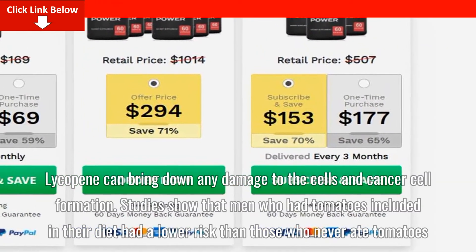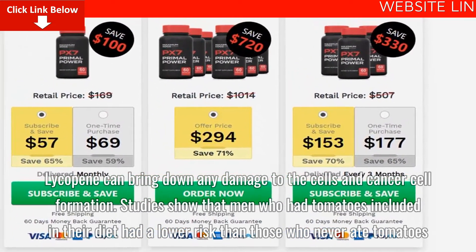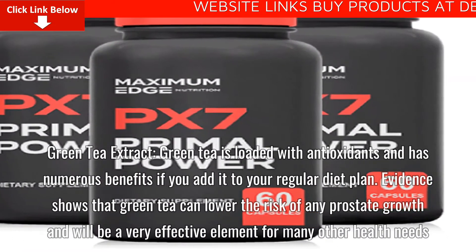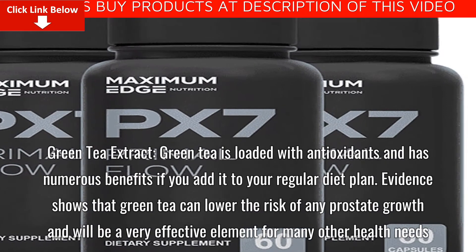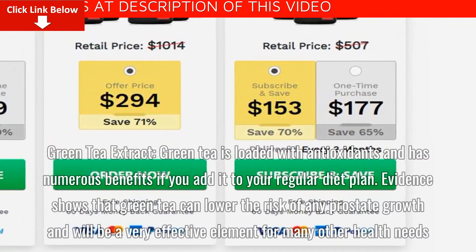Studies showed that men who had tomatoes included in their diet had a lower risk than those who never ate tomatoes. Green Tea Extract: Green tea is loaded with antioxidants and has numerous benefits if added to your regular diet plan. Evidence shows that green tea can lower the risk of any prostate growth and is effective for many other health needs.